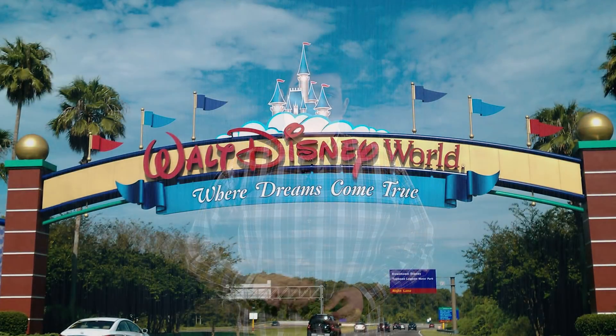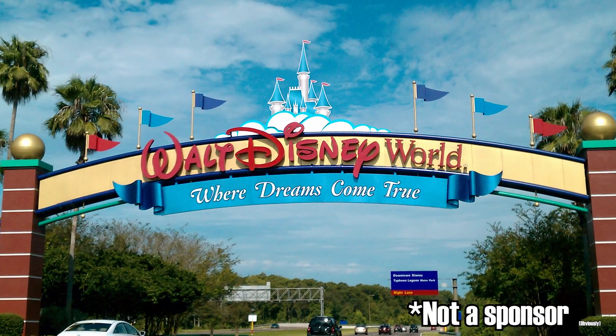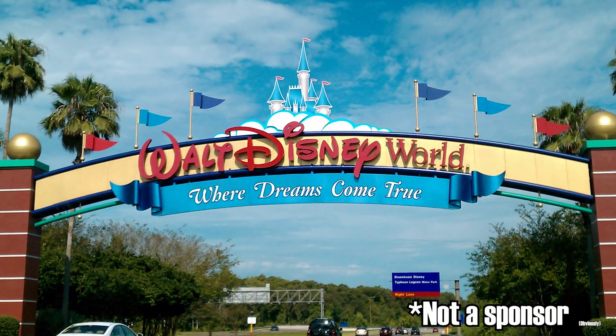I recently returned from a family trip to Walt Disney World. Everyone in my family is a bit of a Disney fanatic, and we've made many a trip. Yes, it's an expensive adventure, but it's a place that has a special place in my heart, and one that I truly believe has shaped me into who I am today.